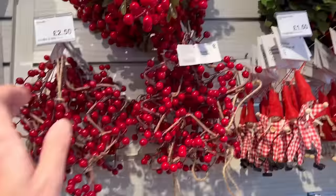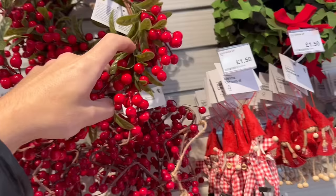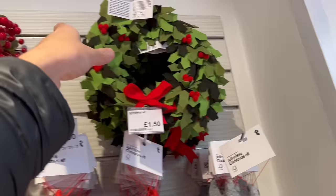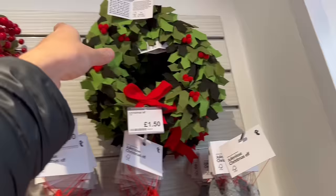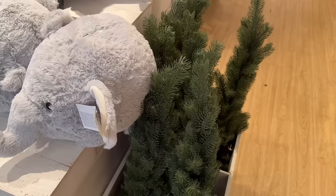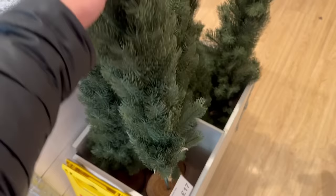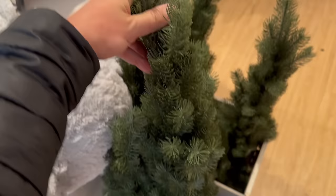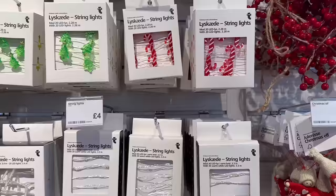These berry wreaths — they've always had these in here — are six pounds each and I think they're really effective. You just have to be really careful with them because if they get damaged, the polystyrene white bits show through. Then there's a felt wreath for five pounds — I'm not feeling that one as much, I feel like you could definitely DIY that. They have Christmas trees in store which are quite a good height at 17 pounds each. The branches feel quite realistic and nice quality.